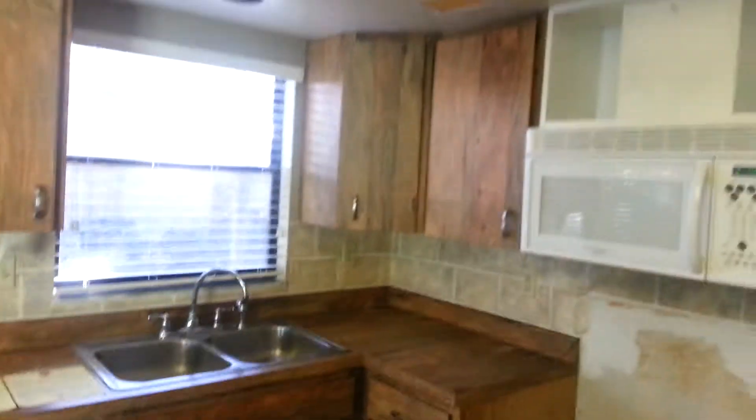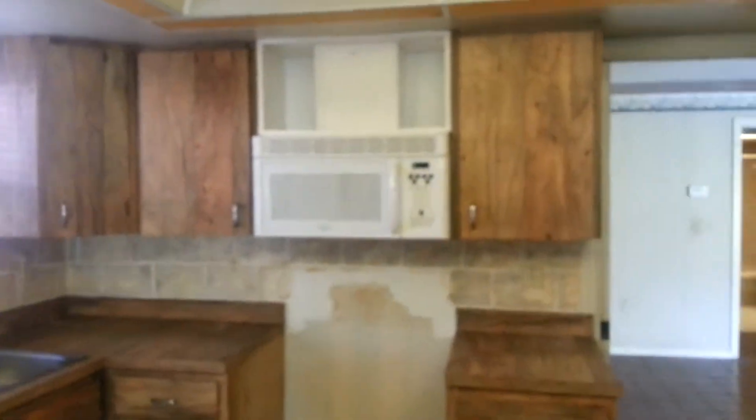I'm going to walk through the kitchen, which totally needs to be updated. There's a lot of work that needs to be done. My favorite ugly plastic lighting in the kitchen here, but it's so nice when you take that out and put in tray lighting and cans.